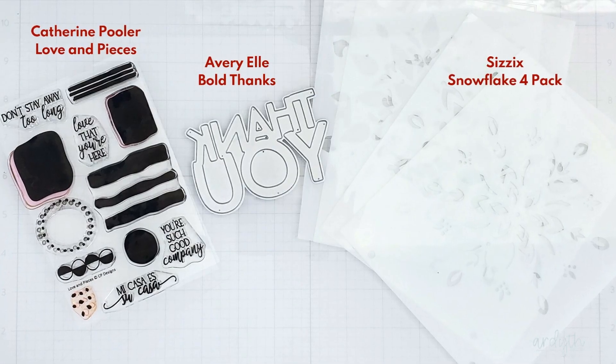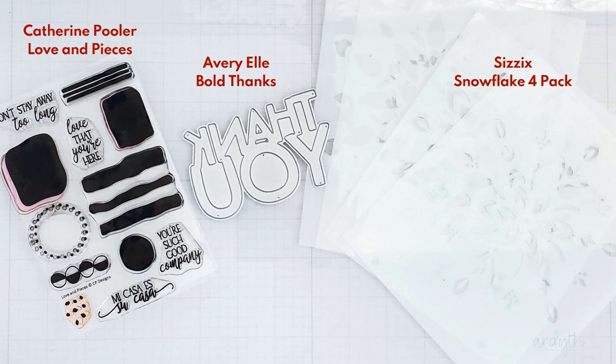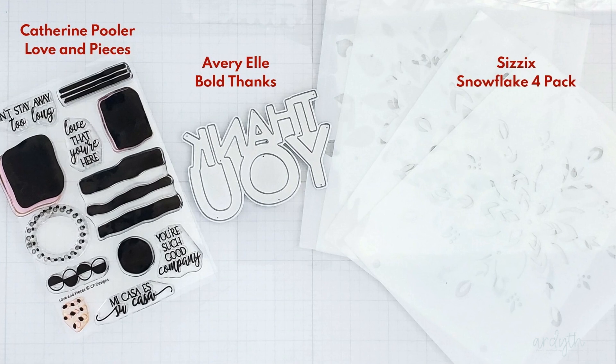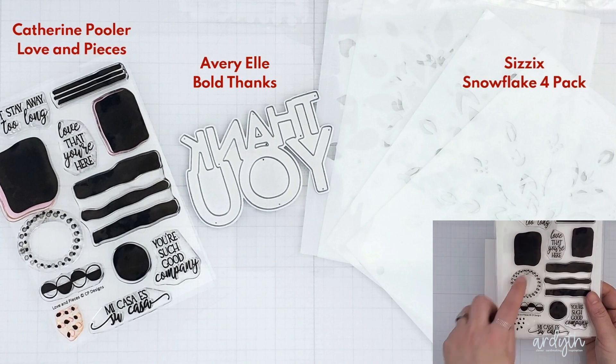It felt a bit weird to make a video without a card, especially with all these new unused goodies. So I grabbed a new stamp set, a new die, and a new layered stencil. And while I'm chit-chatting, I'm going to show you how I'm going to use a snowflake after Christmas.